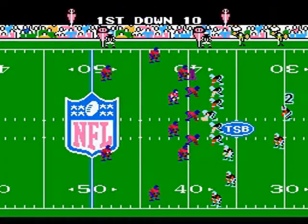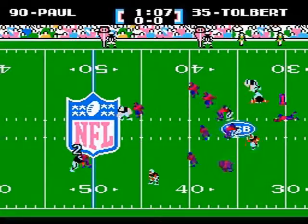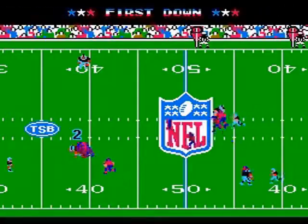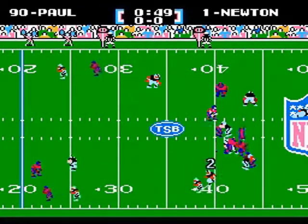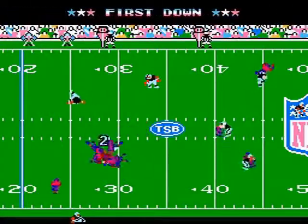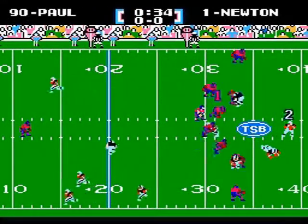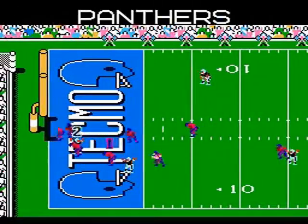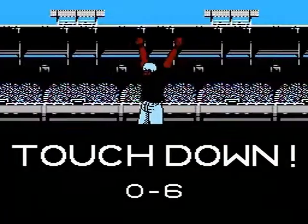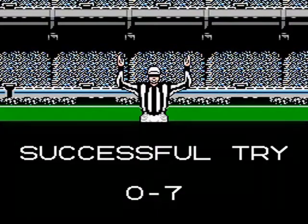The Panthers take over at the 38-yard line. Cam back to pass, looking for Tolbert — caught, first down, inside Giant territory, breaking tackles, stopped at the 38-yard line of the Giants. Newton rushing, gets about 9 yards, actually gets the first down. Newton back to pass, looking for Tolbert, wide open — he's at the 10, 5 — Touchdown, Panthers! Mike Tolbert puts the Panthers on the board. Medlock kicks the extra point, Panthers staked to a 7-0 lead!